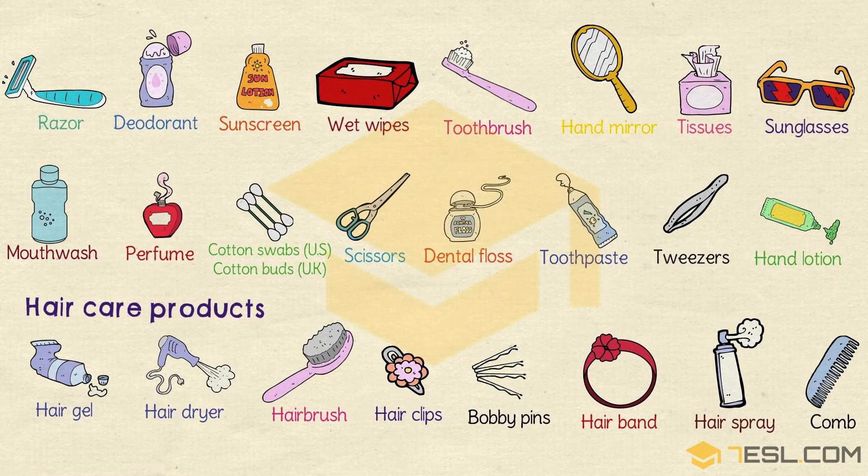Hand mirror. Tissues. Sunglasses. Mouthwash. Perfume. Cotton swabs or Cotton buds. Scissors. Dental floss. Toothpaste. Tweezer. Hand lotion.